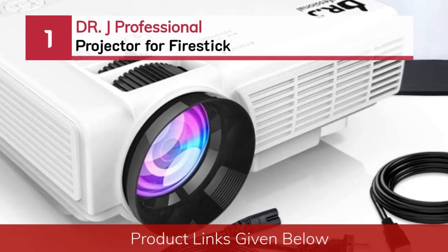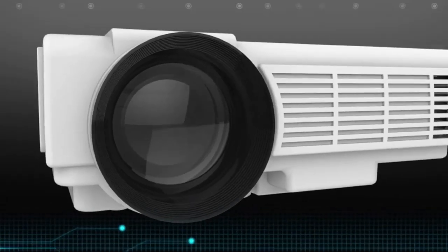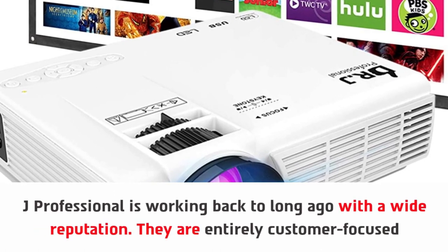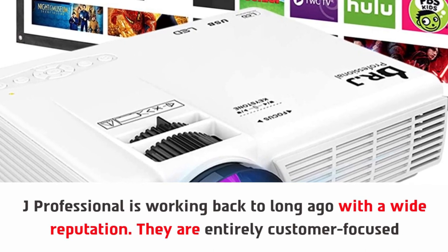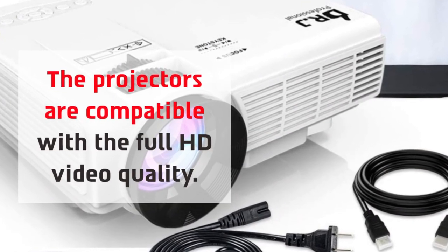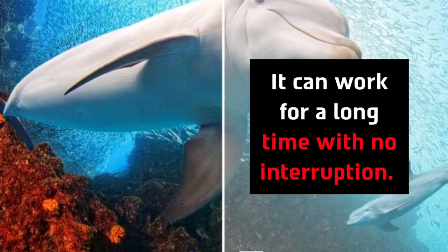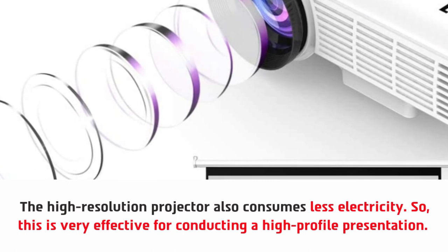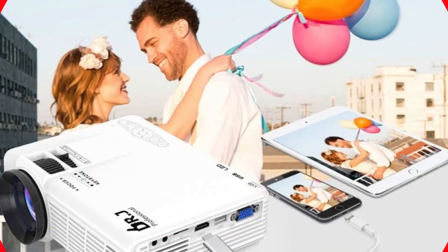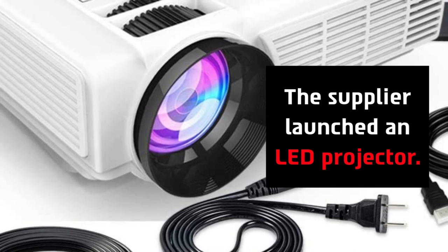Number one: DR J Professional projector for Firestick. DR J Professional has been working with a wide reputation for a long time and is entirely customer-focused. The projectors are compatible with full HD video quality and can work for a long time with no interruption. The high-resolution projector also consumes less electricity, making it effective for high-profile presentations. It has the desirable feature of multi-dimensional uses, and the supplier launched an LED projector.